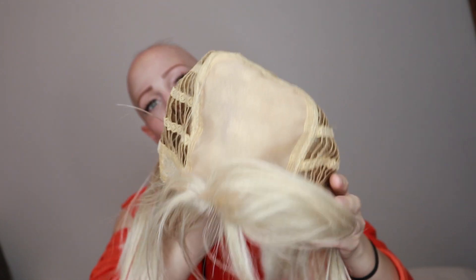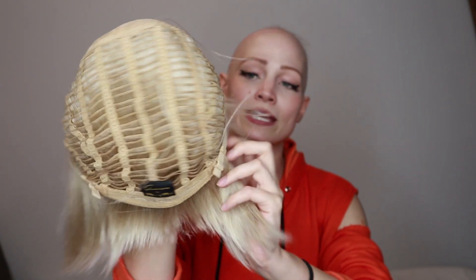Whereas this one is just the double monofilament cap that most Amor wigs have, and I think it's equally as comfortable. I'll just briefly show you the cap construction — it's just the double monofilament on top, the adjustable wig cap, the mesh netting, and the ear tabs that can bend to fit your head.